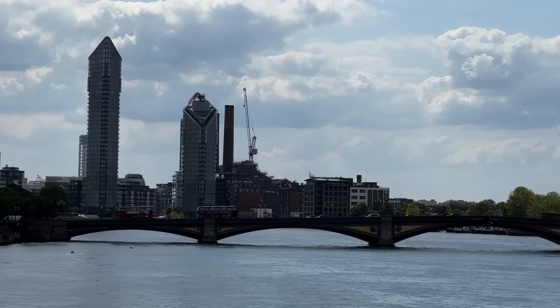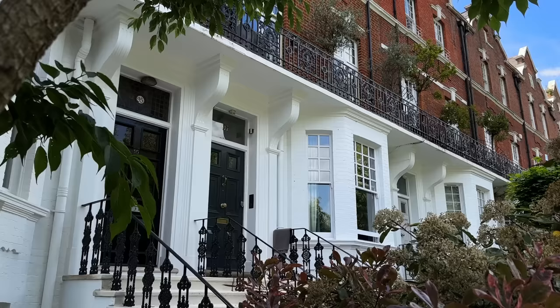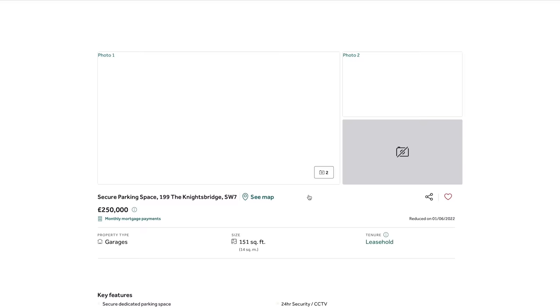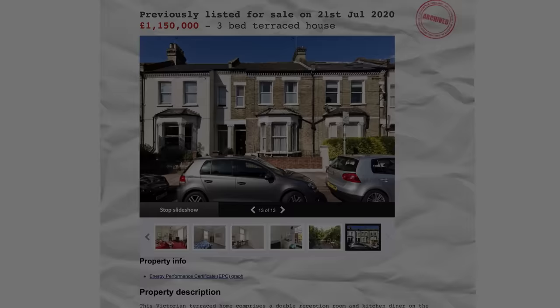After a number of years of renting various different flats and houses, the hunt began to find a property that was actually a fair price. After a year of looking, I found this.